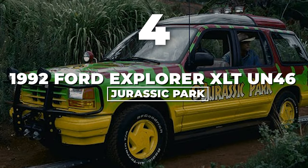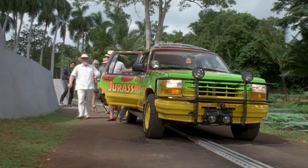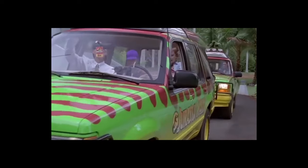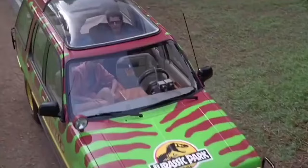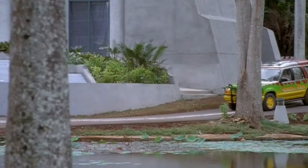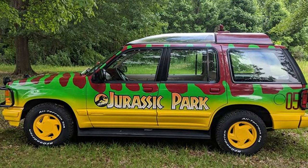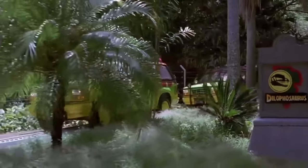Number 4: 1992 Ford Explorer XLT-UN46 — a star in the dino-packed blockbuster Jurassic Park. This SUV was involved in some serious action, from cruising through the jungle and main characters gripping the wheel, to a T-Rex giving it the old Jurassic side-eye. In the original books they were supposed to roll in electric Toyota Land Cruisers, but Spielberg, having a sweet deal with Ford, opted for Explorers. Cleverly modified by Industrial Light and Magic, these Explorers seemed driverless, with ILM engineering control from the trunk.